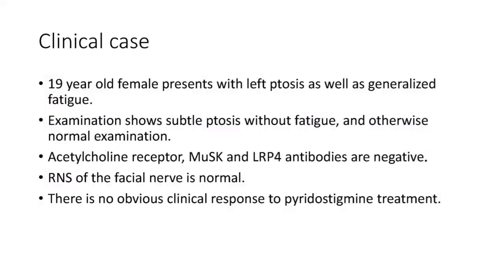This is Dr. Goyal and today we will be discussing single fiber EMG with a concentric needle and we will be looking at a pair with normal jitter. We have a 19-year-old female that presents to our clinic with left ptosis as well as generalized fatigue.